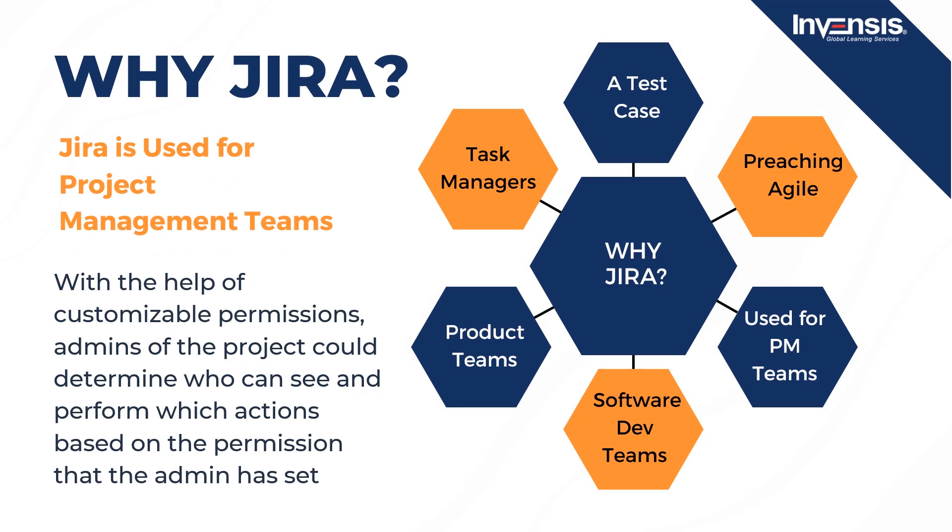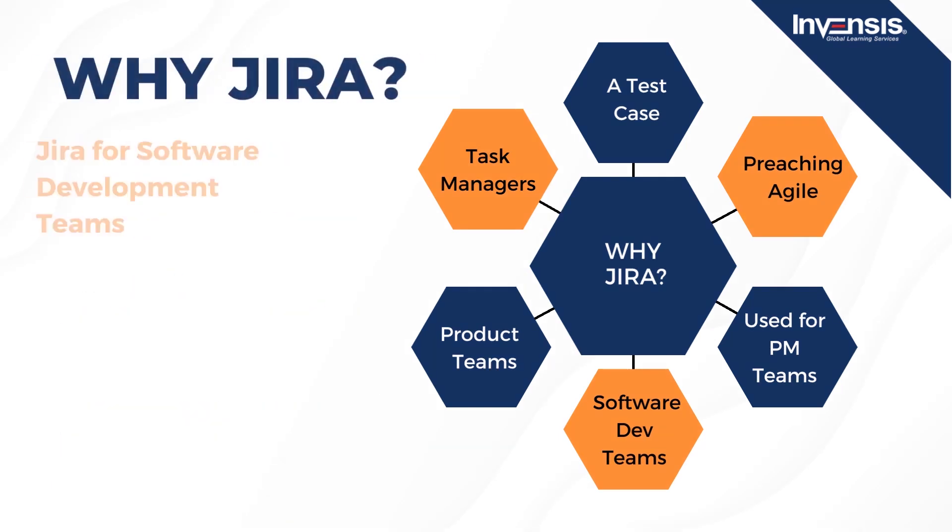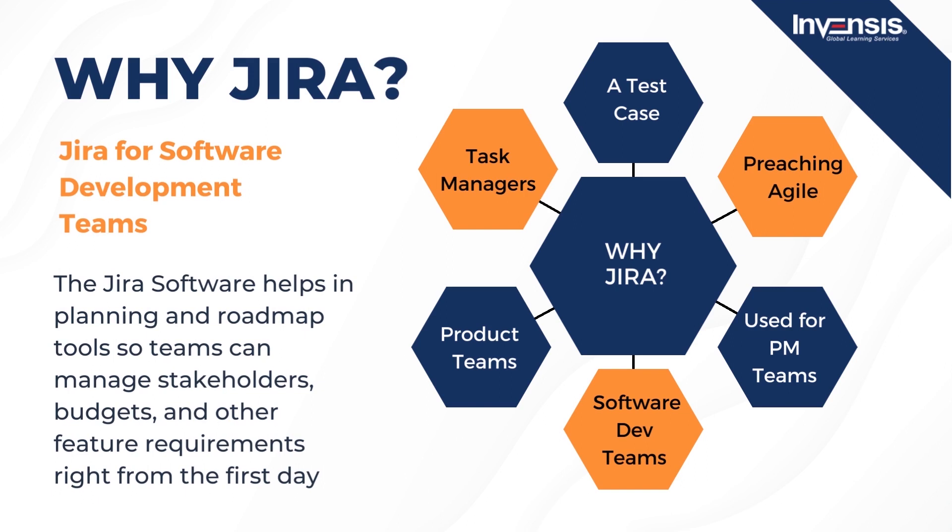Jira is used for project management teams. Teams undertaking any project could use Jira software. They can start with a project template or generate a personalized custom workflow. With the help of customizable permissions, admins of the project could determine who can see and perform which actions. With all project information appropriately placed, reports are generated to track progress and productivity. For software development teams, the Jira software helps in planning and roadmap tools so teams can manage stakeholders, budgets, and other feature requirements right from the first day. Jira easily integrates with a wide variety of CI/CD tools to ensure transparency throughout the SDLC, and the DevOps template is designed to save time and reduce errors for high-performing teams.